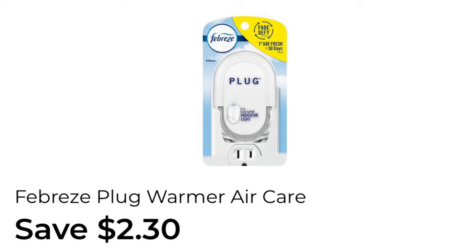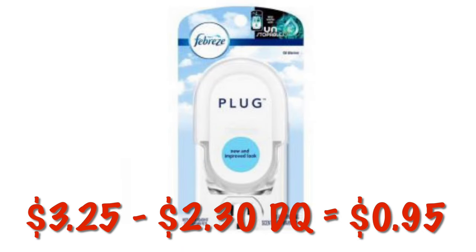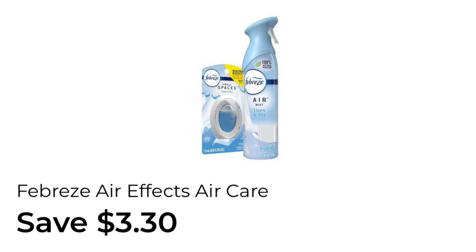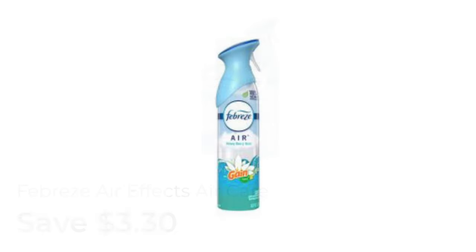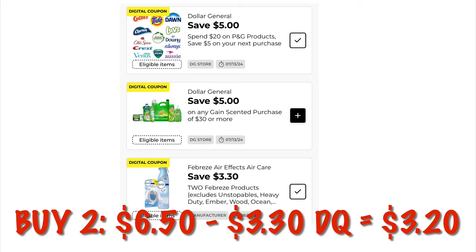We've got $2.30 off of a Febreze Warmer. These are normally priced at $3.25, so after the coupon, we will pay $0.95. We also have $3.30 off two Febreze Air Effects — you can get the small spaces or the spray. You can grab two of the Febreze Air Effects sprays at $3.25 each, so it'll be $6.50. After the $3.30 digital coupon, we will pay $3.20 for two.